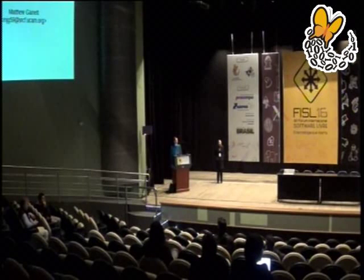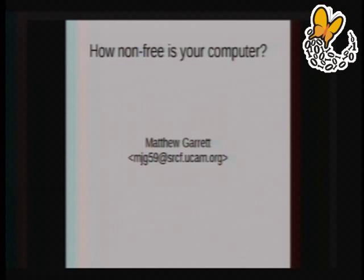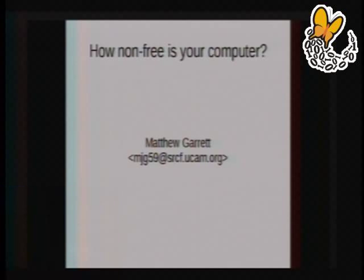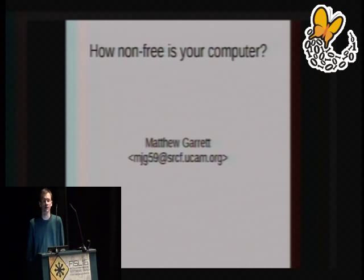I'm a software security developer. I've been working on free software for over 10 years and using it for more like 20. I'm going to be talking today about something we don't normally think of in a huge amount of detail: while we understand the role of free software in terms of operating systems and the benefits users obtain from running free software instead of proprietary software — the additional flexibility, the additional security, the not being tied to proprietary software vendors — we often do not put much thought into what we're running that free operating system on, and what the dependencies of that free operating system are.